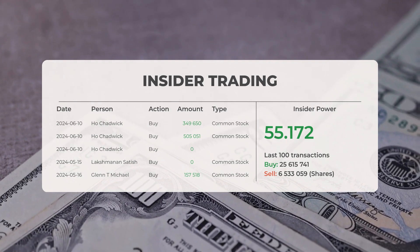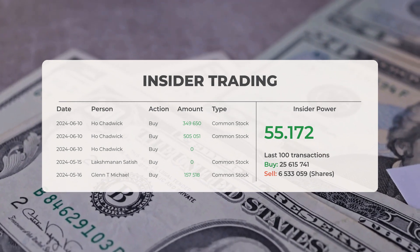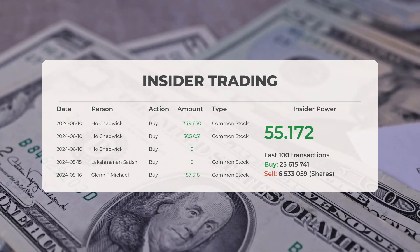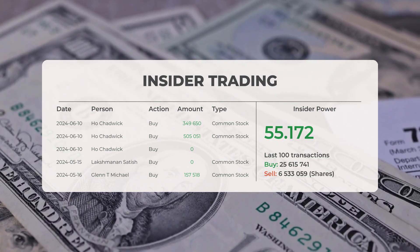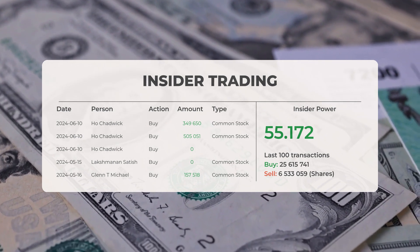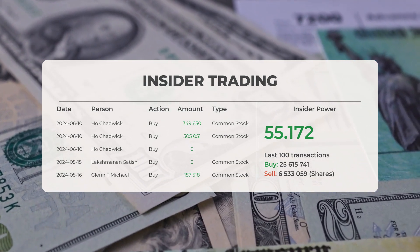Reviewing recent insider trades: on the 10th of June 2024, Ho Chadwick executed insider purchases of 349,650 shares and 500,051 shares of common stock. On the 15th of May 2024, Lakshmanan Satish engaged in an insider transaction, and on the 16th of May 2024, Glenn T. Michael executed an insider purchase of 157,518 shares of common stock. Based on the 100 most recent insider trades, insider power is positive with a ratio of 55.172. In total, insiders have purchased 25,615,741 shares and sold 6,533,059 shares in the last 100 trades.